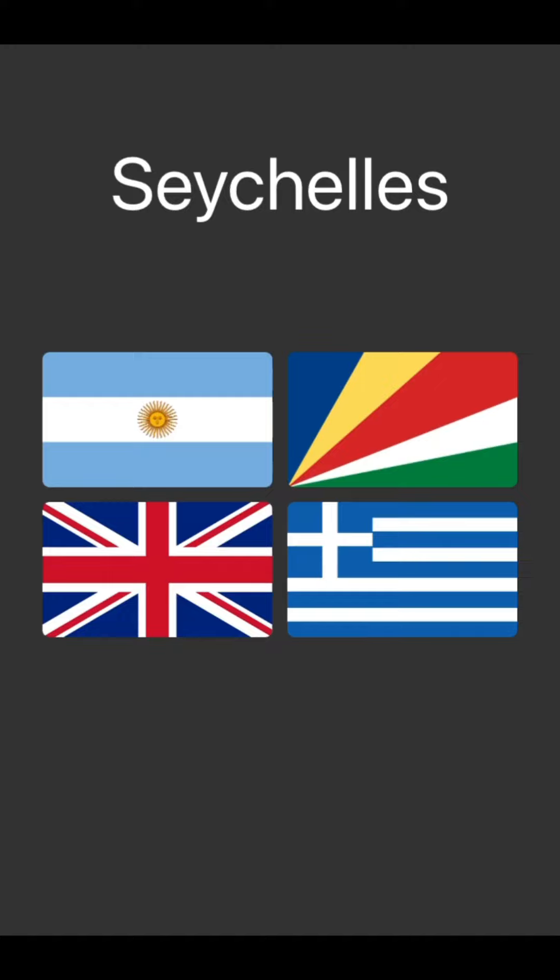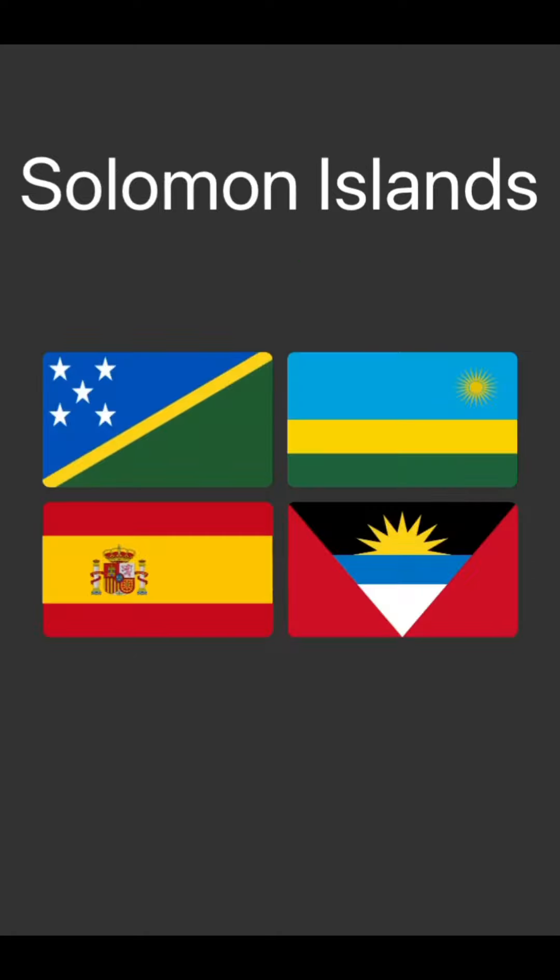Seychelles — I know the other ones. Argentina's top left, UK bottom left, and then Greece is bottom right. So Seychelles must be top right. Yeah, I thought that one.